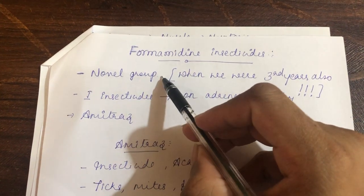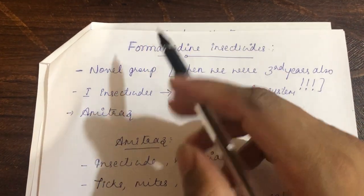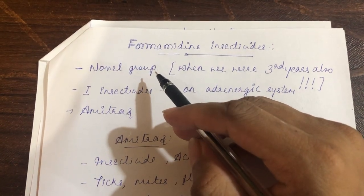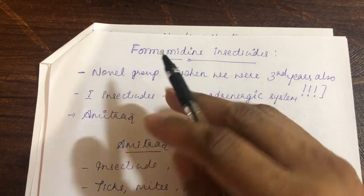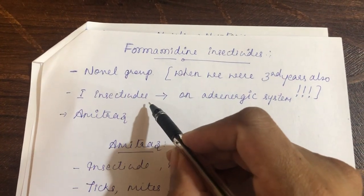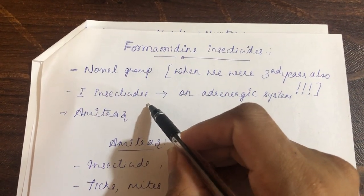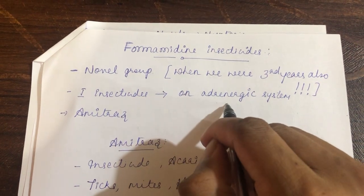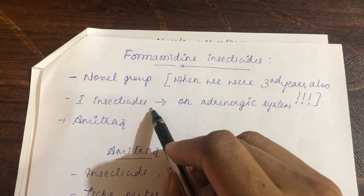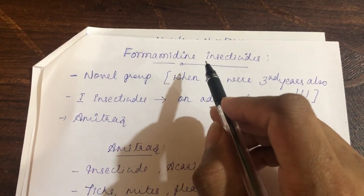Formamidine is a novel group of insecticide — it was called novel when the instructor was studying in third year and remains so because the book has not been updated. Importantly, it is the first insecticide group whose mechanism of action was on the adrenergic system. The very important prototype insecticide under formamidine is amitraz.